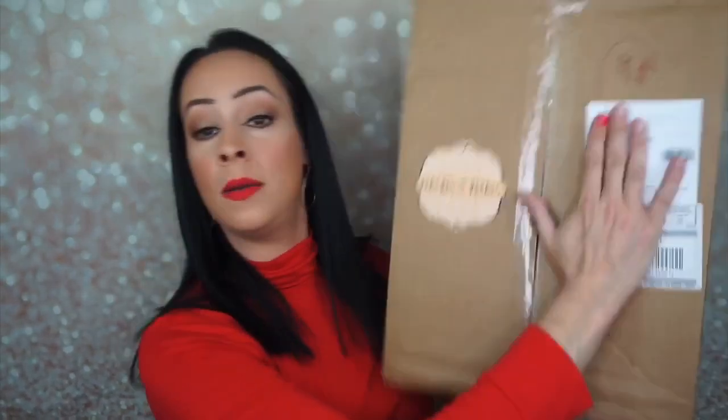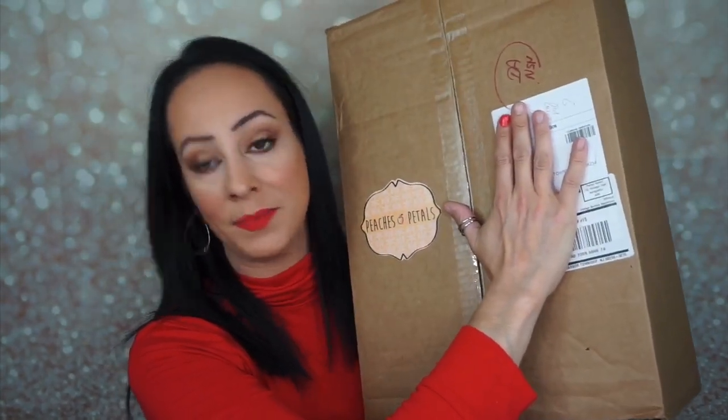Hey guys, it's Abby and today I have the Peaches and Petals for October 2019. It's in a gigantic box and we're going to open it up and see what I received. If you don't know, Peaches and Petals is $19.99 a month. Sometimes you get stuff and you're like, wow, this is really good — and other times you're like, why the heck did they send it to me? There's no theme, doesn't make any sense. This is a women's lifestyle subscription box, but I think anybody can get it. It's the same company that does Pet Treater, Snack With Me, Mystery Box of Awesome, and Mini Mystery Box of Awesome. They have a lot of subscriptions. So let's open it up and see what I received this month.